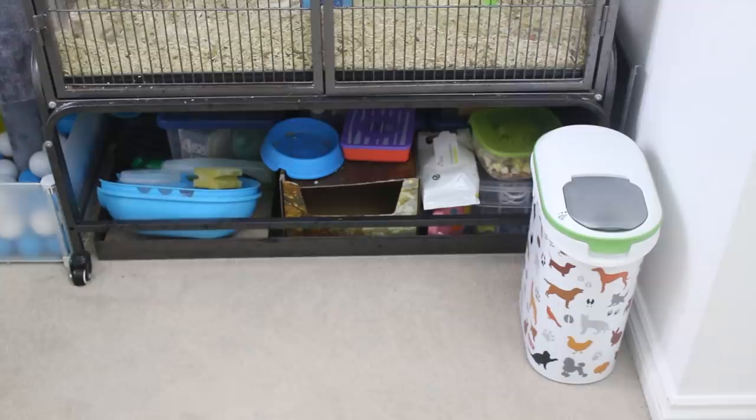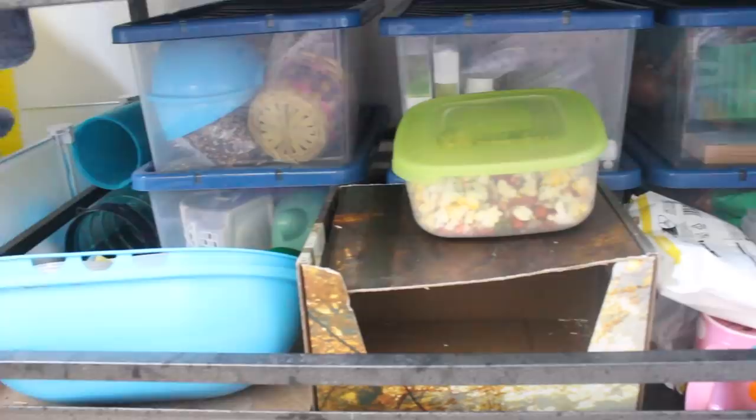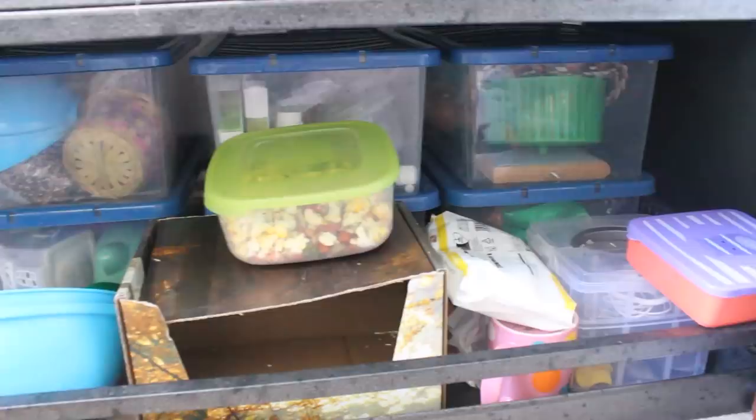So, underneath my rat cage is where most of my supplies are shoved. These are all in storage boxes — most of this is stuff for the rats, stuff for the mice, cleaning supplies, medical supplies, treats, everything like that is down under the rat cage. And then next to the rat cage is where I keep all of their food mix.